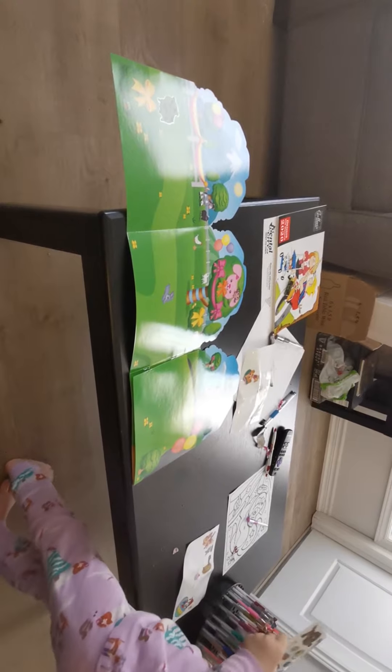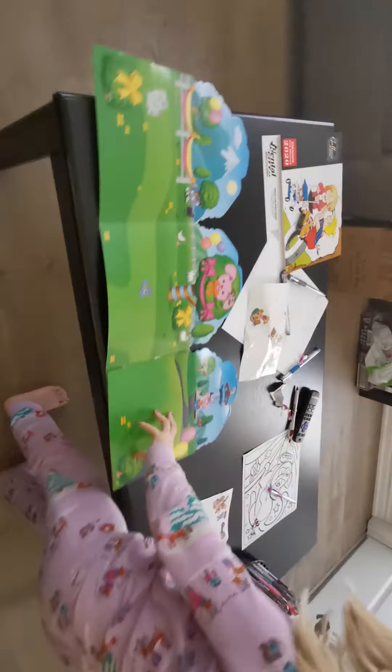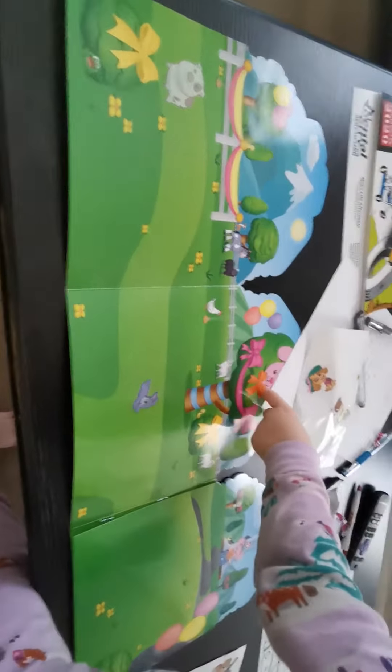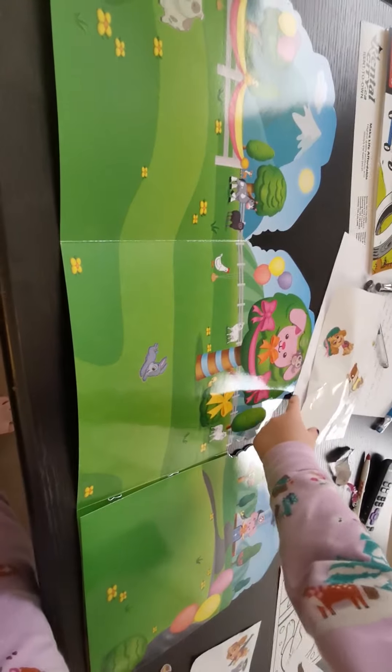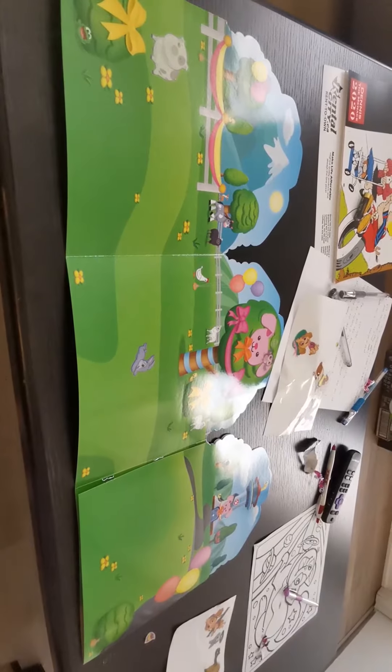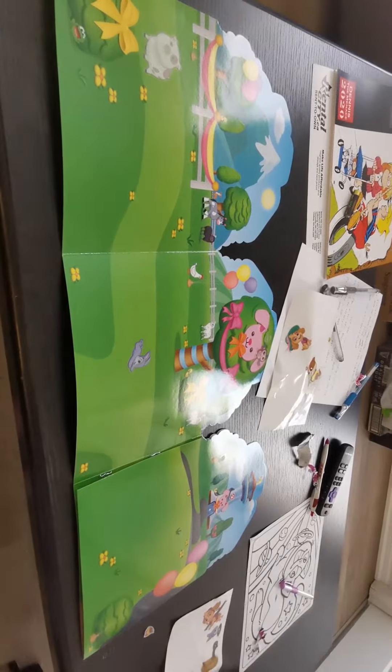It's going to fall off the table. There we go. I can't see that. Okay, put more stickers on. You want to help? No. Oh! Cool.